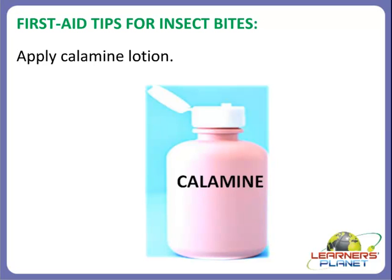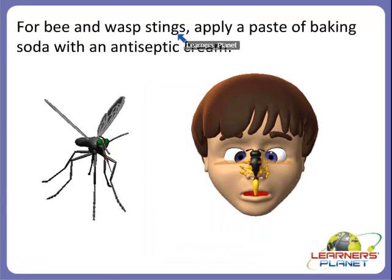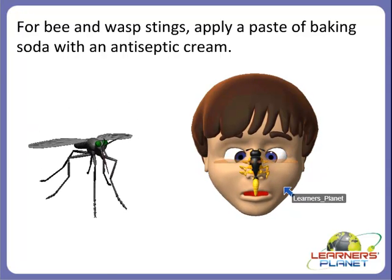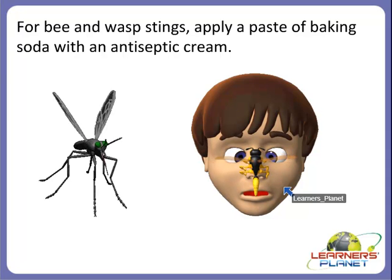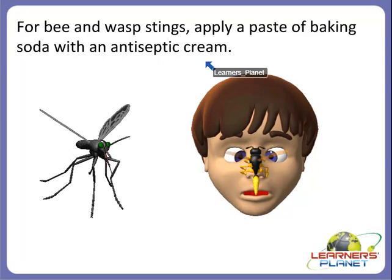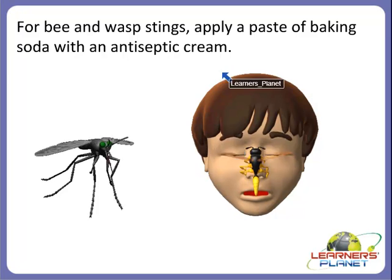Now we will see some first aid tips for insect bites. For insect bites, first apply calamine lotion. And for bee and wasp stings — as you can see in the picture, a boy is getting hurt by a wasp sting — apply a paste of baking soda with an antiseptic cream, and you will get cured very easily.